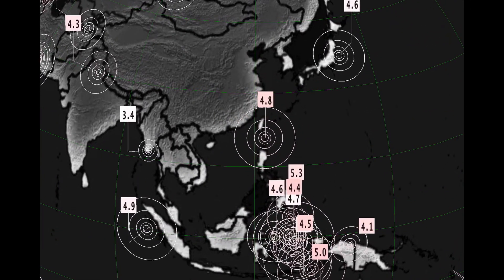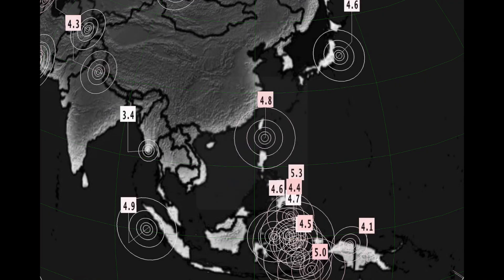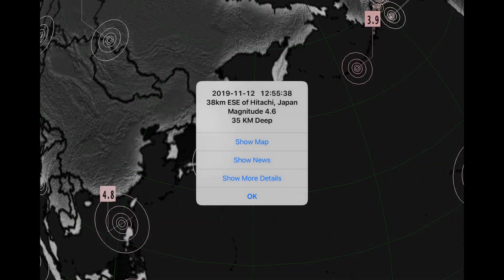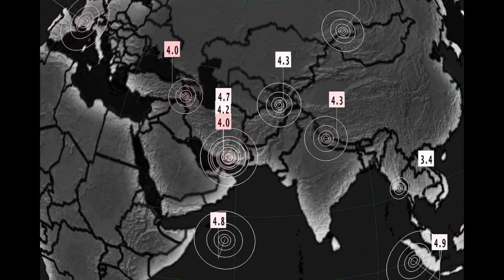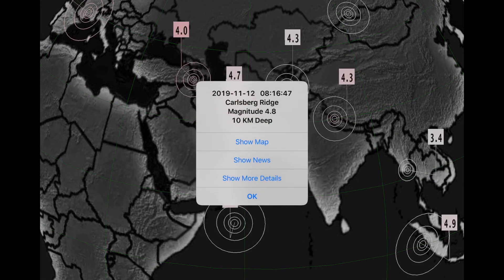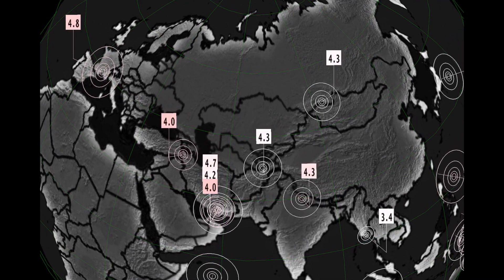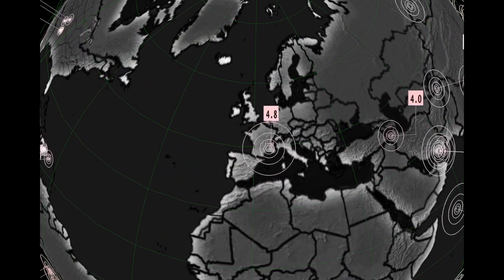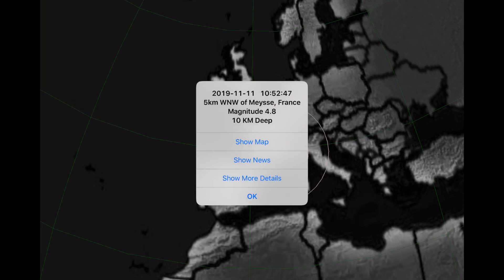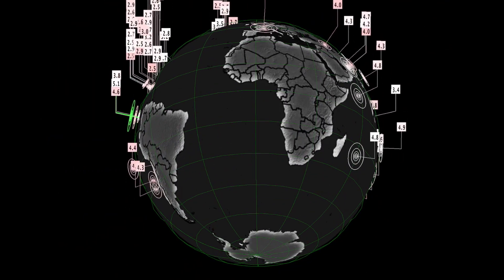4.7 there. 4.8 off Philippines. Moving north into Hitachi, Japan with a 4.6 at a 35 kilometer depth. And then all these earthquakes over in the Indies — Carlsberg Ridge with a 4.8 — and 4.0, 4.2, 4.7 in Iran, and a 4.3 north into Russia. And then as well, the 4.8 struck Mayonne, France — a pretty rare earthquake for that region.